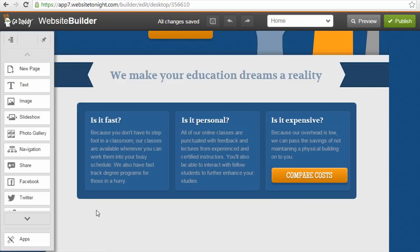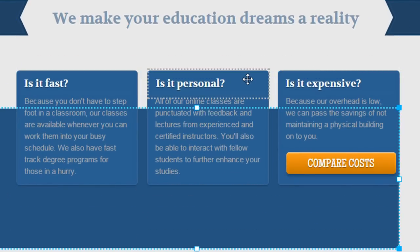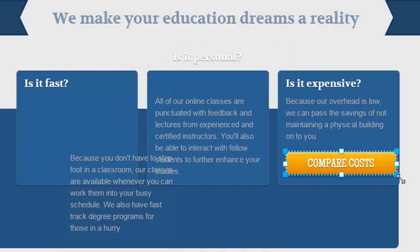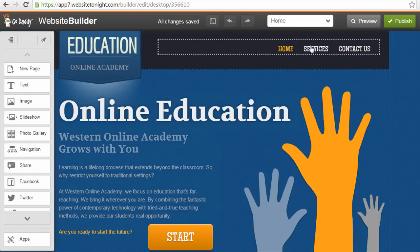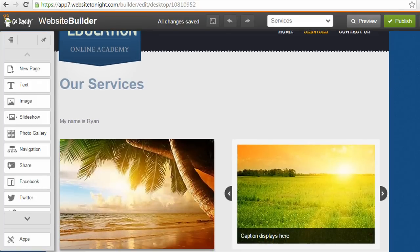The GoDaddy designers have obviously spent a lot of time creating these themes, so most people are going to want to utilize the design that they've created. You can create designs yourself using the different elements — for example, this element here with three boxes is just a bunch of text and box elements that were dragged around, and here's a button element placed to give it a nice clean design look. You're better off using these design themes rather than trying to design this yourself, which could take a lot of time. To actually edit and build your site, you're going to click on different elements and edit them, or drag new elements to the page.